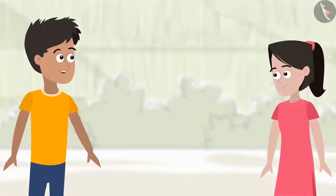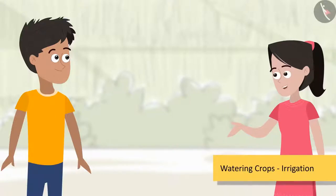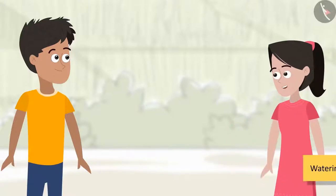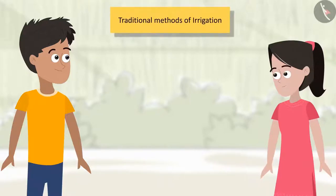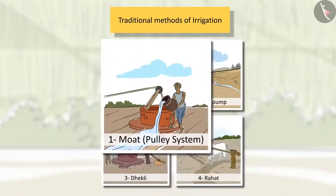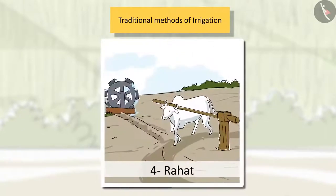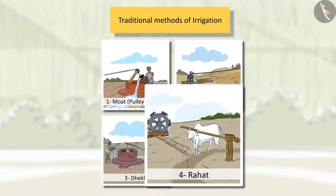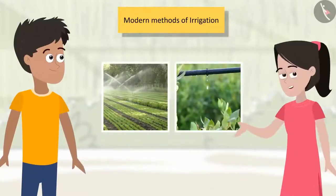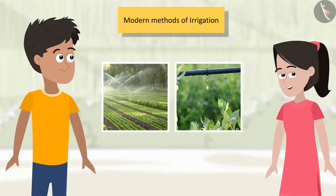Sanya, can you guess the next stage after adding manure? Yes, of course, Bhaiya. The next stage is important for all living beings — providing water. The following methods are used to water crops, a process called irrigation. Friends, can you refer to your science textbook and help me identify the methods of irrigation? Can you name them?